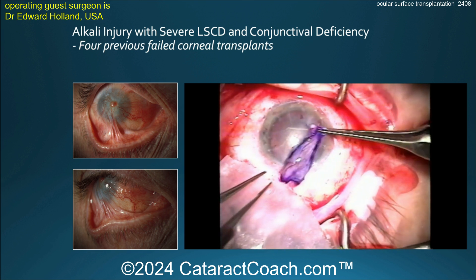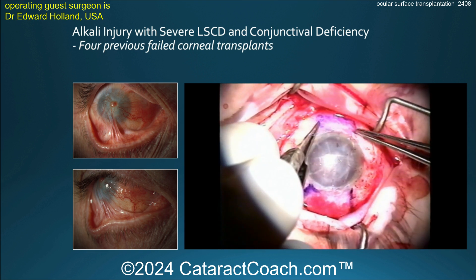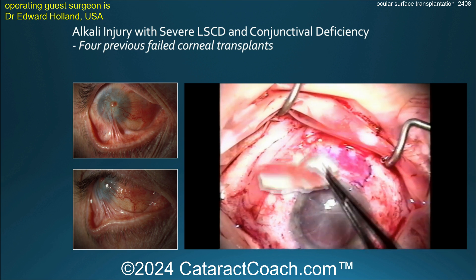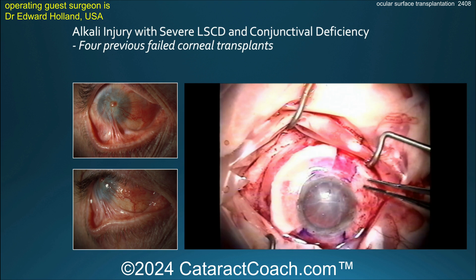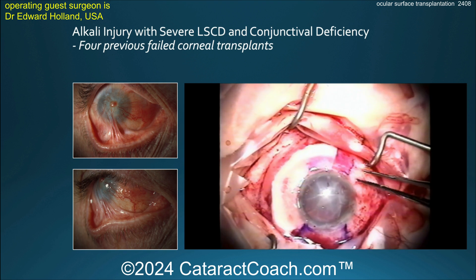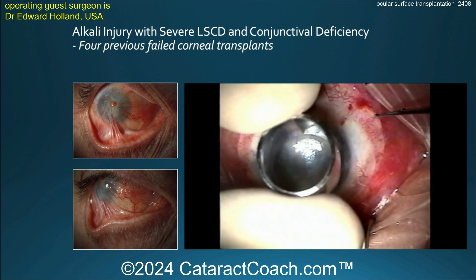All the conjunctiva was cleaned up, and now you're going to do a transplant. These patients require systemic immunosuppression. Here's the tissue — you can see some corneal tissue and some limbal tissue. This is so important to be able to rehabilitate the ocular surface.